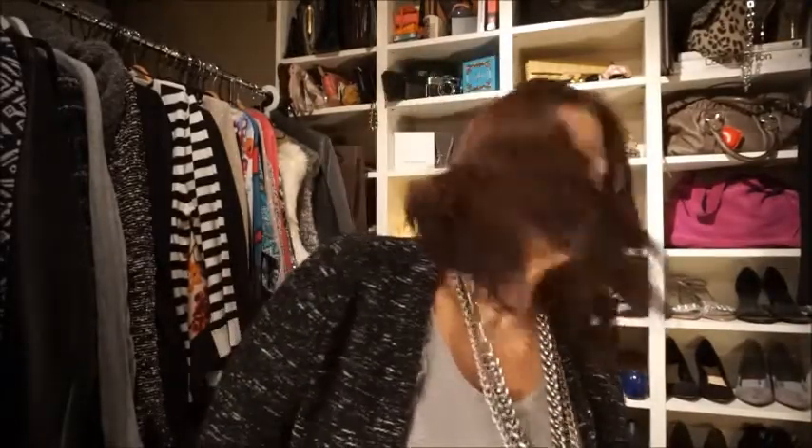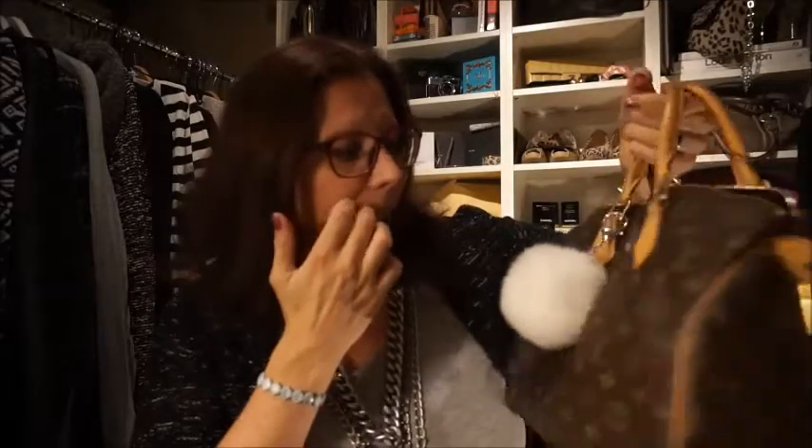Last but not least, it's my bag that I'm currently using a lot. It's my Speedy 30 in the monogram. I have a puff from my own line — this one is white — and now I'm using it without the shoulder strap. I really enjoy it. That was the bag of the month.